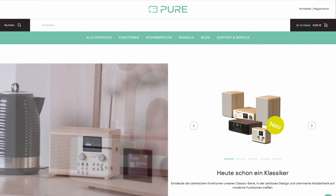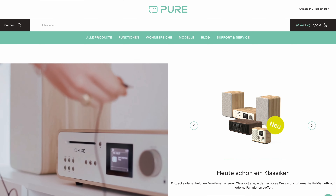Pure is a British company that is not only known for its award-winning designs and product features, but has also sold over 5 million radios worldwide. So the product developers are definitely experts in the field, and you can tell because their devices are really incomparable to the typical alarm clocks you usually know.